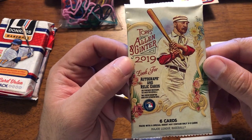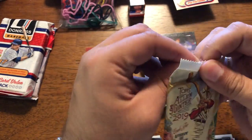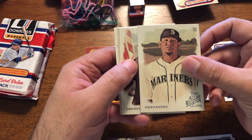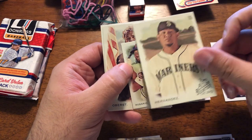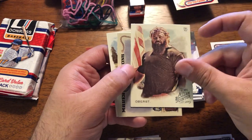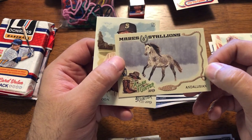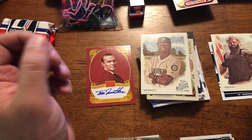Nineteen Allen and Ginter. Whitey Ford. King Felix — good career, starting off horrendous later on. Ahmed Rosario. Robert O'Hurst. Straw man guy — I'll put him in the PC just for the heck of it. And a horsey card. Dee Gordon. Not a good pack.